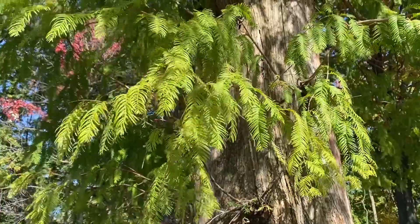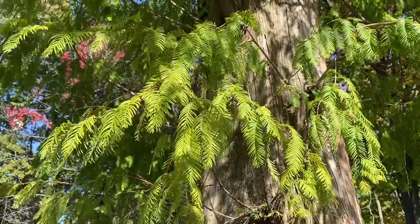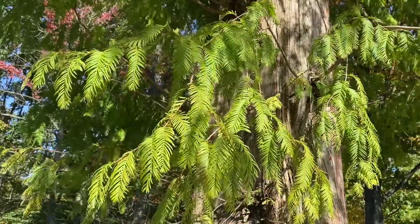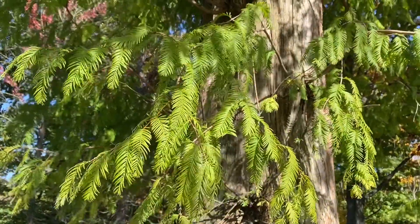Hi everyone, we are in Lakeview Cemetery in Cleveland, Ohio. I just thought I would show you this amazing dawn redwood on this beautiful and sunny late October day.